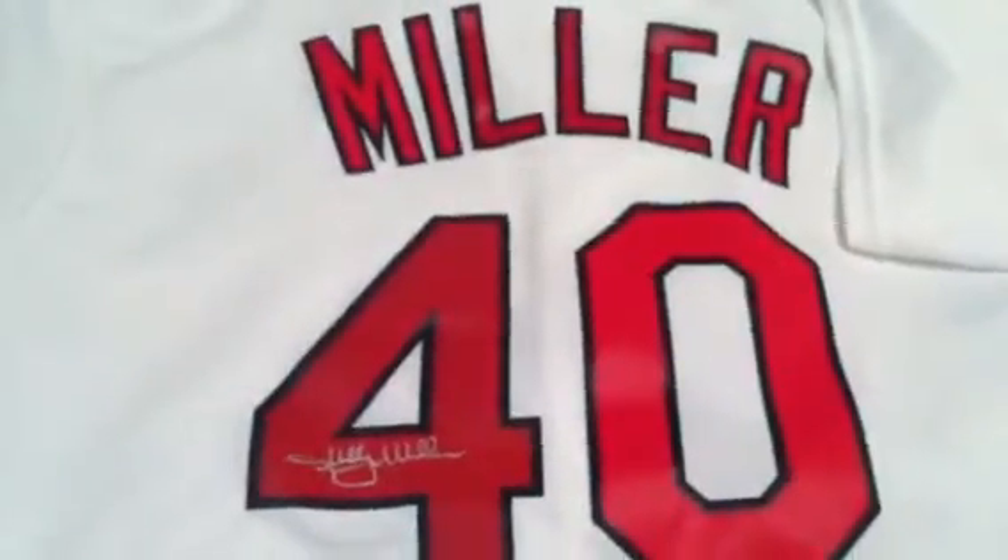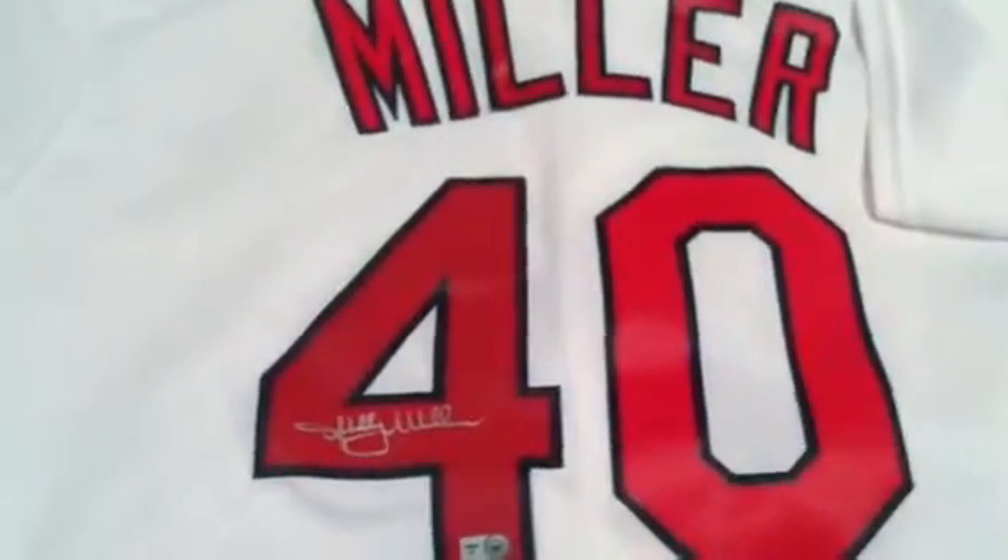What that means is a Major League Baseball Authenticator was present for the autograph signing with Miller and witnessed him signing your jersey.